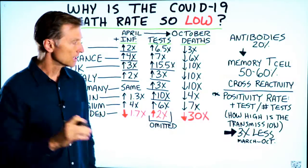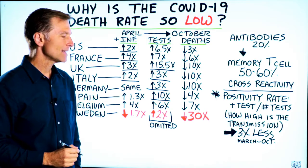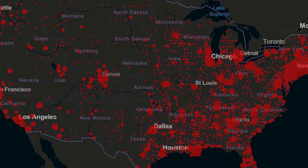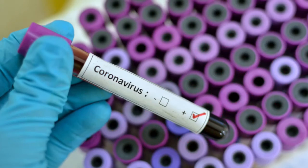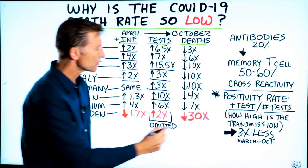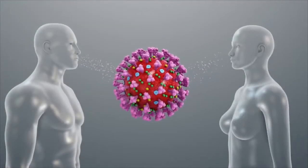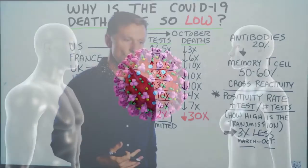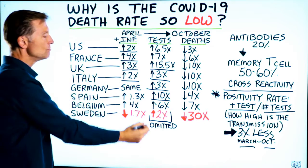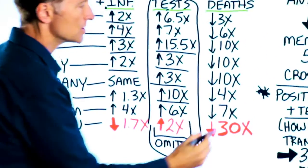Let me explain another thing — it's called the positivity rate. The positivity rate is how high the virus is transmitting, how widely it's spreading. You take the positive tests divided by the number of tests. We actually get a positivity rate that is three times less between April and October. It means the transmission of this virus is three times less. So when you hear about new cases going up and more people testing positive, you must not omit this testing data.